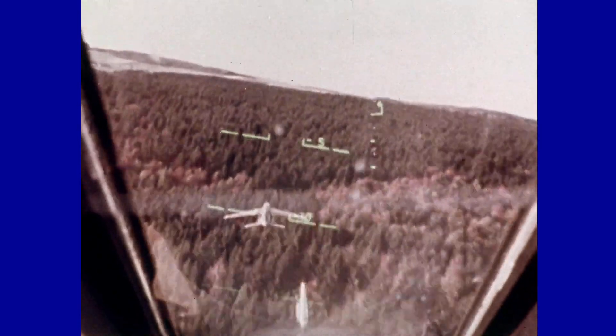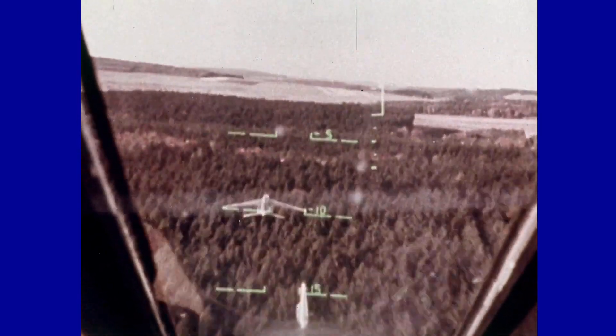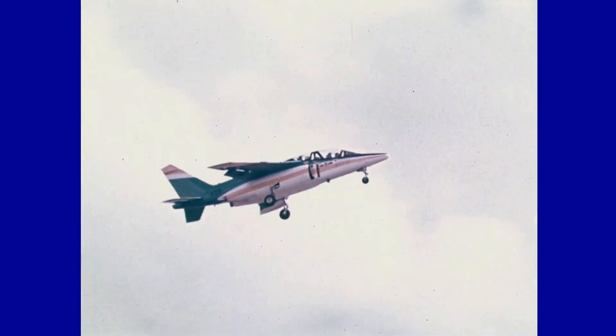The Alpha jet was a remarkable success in military aviation due to its versatility, reliability, and ability to adapt to a variety of operational roles. Its innovative design, combined with excellent performance and outstanding maneuverability, made the Alpha jet a valuable asset for training, ground attack, and reconnaissance missions.